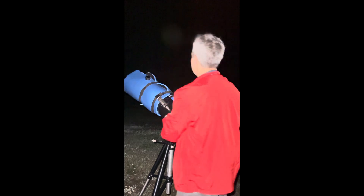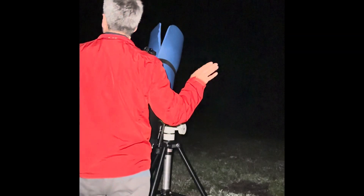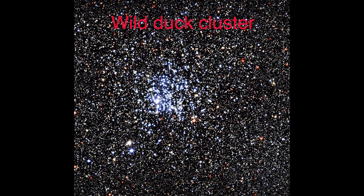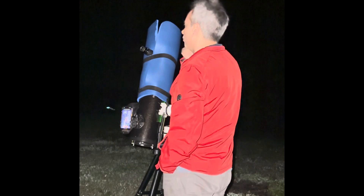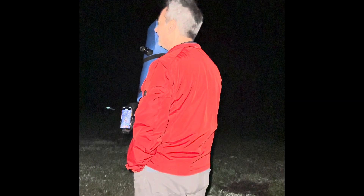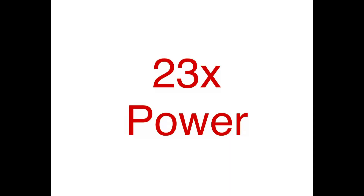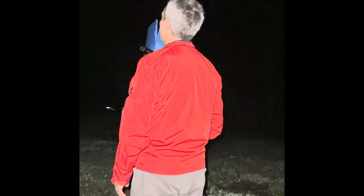I went to M11, the Wild Duck Cluster, which we also observed in Bortle 4. Here it's easily seen in a 32mm eyepiece - super easy - and then bumped up to 12.5mm, easily done. The Dumbbell Nebula is easy too - it stands out clearly in a 32mm, which is only about 22 or 26 power. Going to a 12.4mm eyepiece it's big and bright.